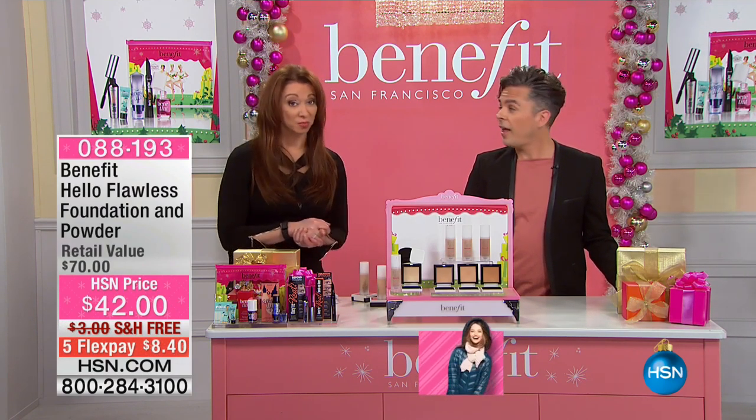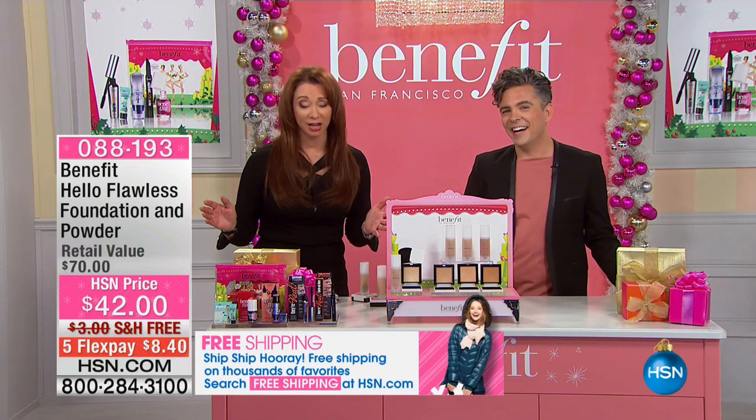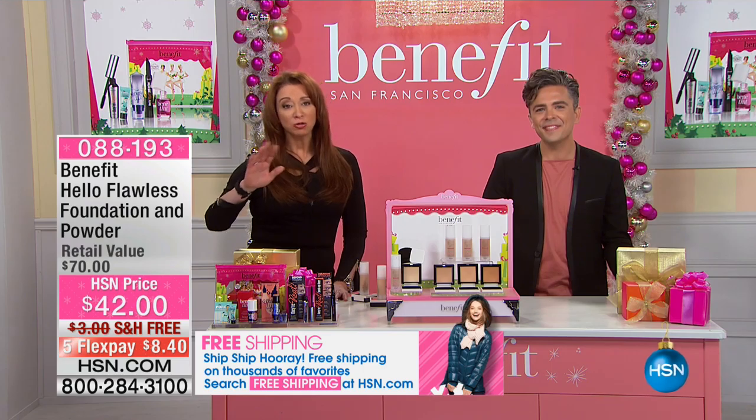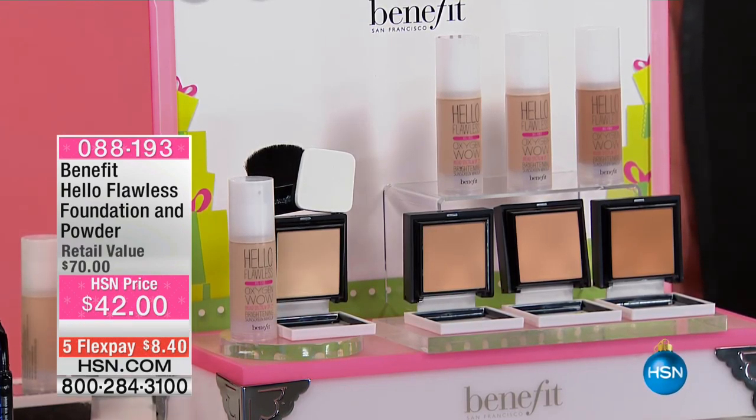Only 100 left in auto ship, so obviously these are going. They are the brow experts amongst so many other things. Today's specials are coming up in about 20 minutes, so definitely keep it here at HSN. We'll continue to take all your testimonials.